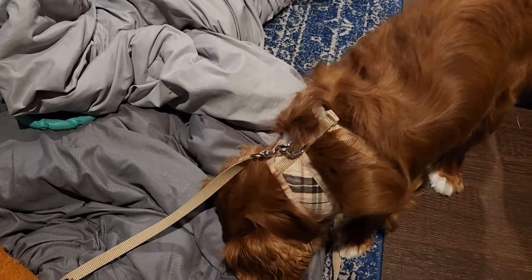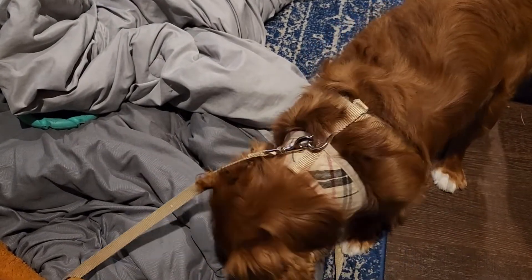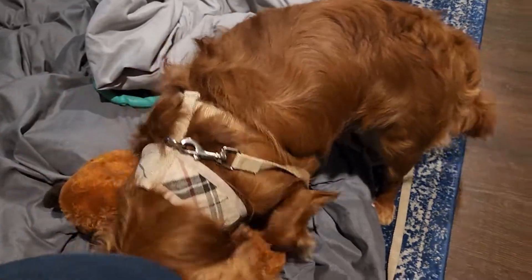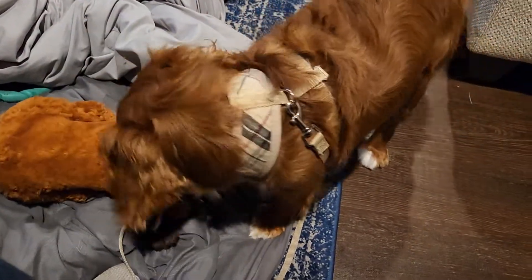Once my husband gets home, he'll take him out, or we'll take him around the block so he can use the bathroom and get some exercise in before he goes to bed. But yes, this is our fur baby, our one-year-old baby Cooper.